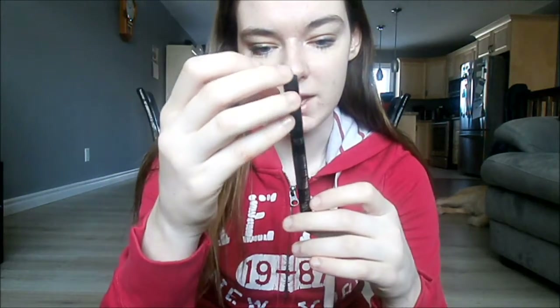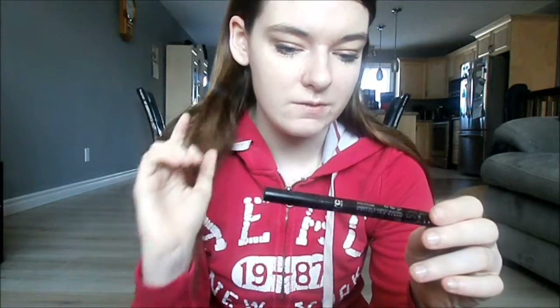Then I have a concealer — the CoverGirl Ready Set Gorgeous Concealer. If a blemish pops up in the middle of the day, I could just put it on and use the beauty blender to apply it.